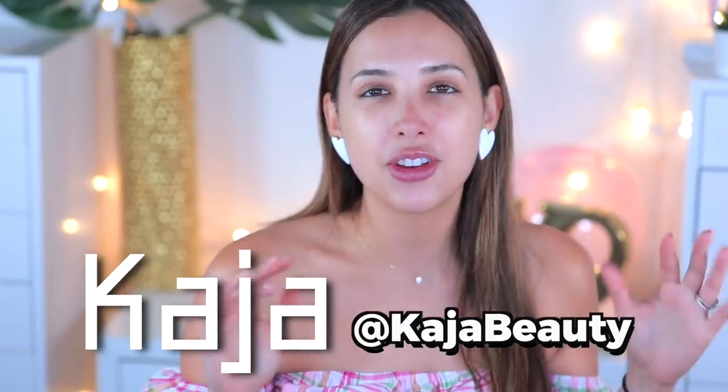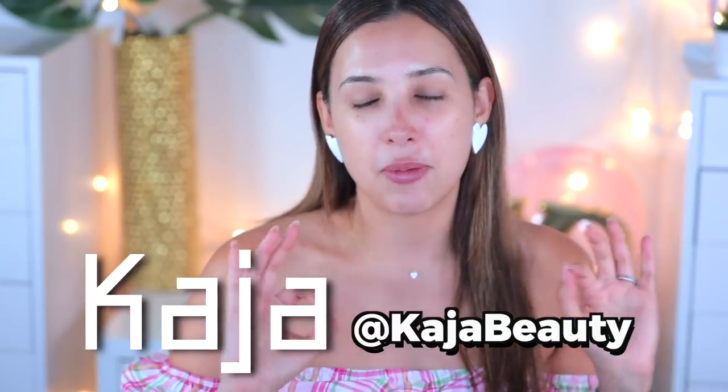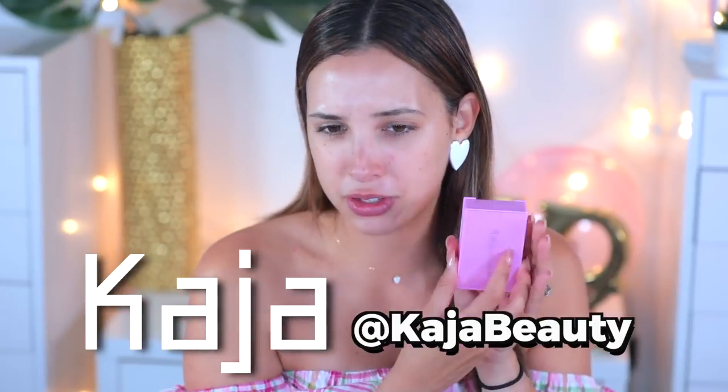In today's video I'm going to be using a whole bunch of Kaja products. If you follow me on Instagram you know I've been using them a ton, especially the roller glow. They also have so many cute things like their little bento shadows. I posted a tutorial with one on Instagram, and I also used the yellow one on another tutorial.